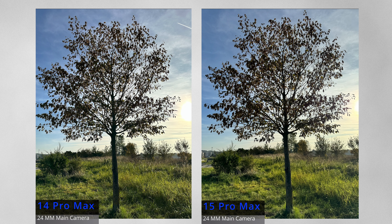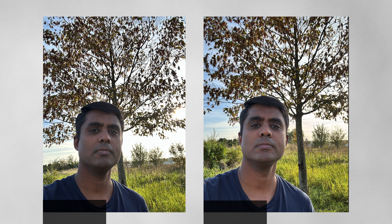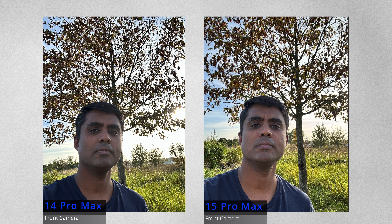Looking at samples, in this scene the 15 Pro Max is better exposed compared to the 14 Pro Max and also has better dynamic range, which is quite evident when you zoom in and see the grass. Looking at a sample from the front-facing camera, I can definitely see better exposure on the 15 Pro Max and overall selfie quality is superior on the 15 Pro Max. This is yet again another disappointment for 14 Pro and 14 Pro Max users — this is clearly a software improvement, and if the regular 15 can handle it, so can the 14 Pro devices.